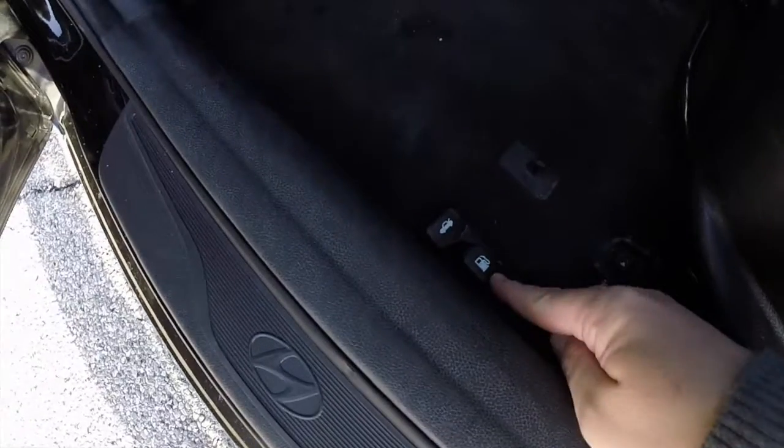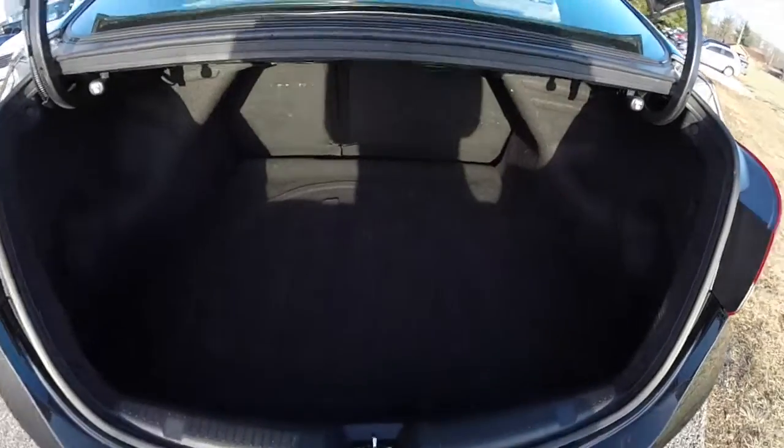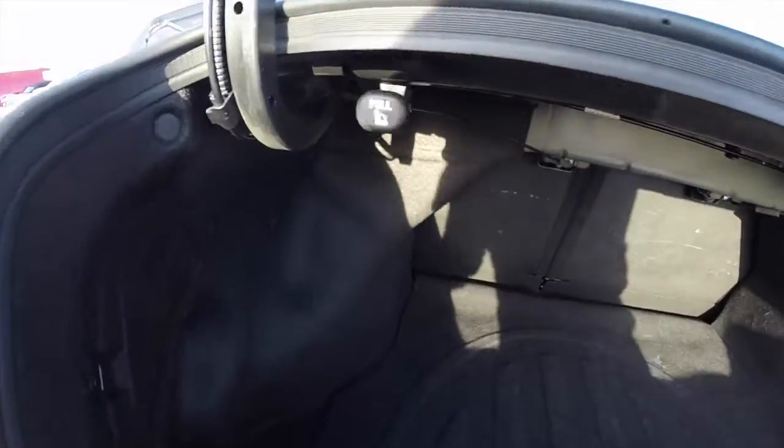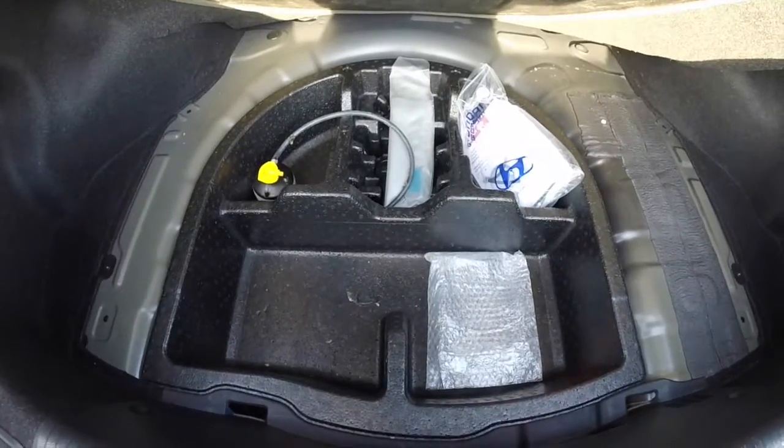Trunk release and fuel door release are on the floor by the driver's seat. The luggage area is nice and spacious — these handles here are to unlatch the seat backs to fold them down. Below the mat, instead of a spare tire, there is an inflator kit.